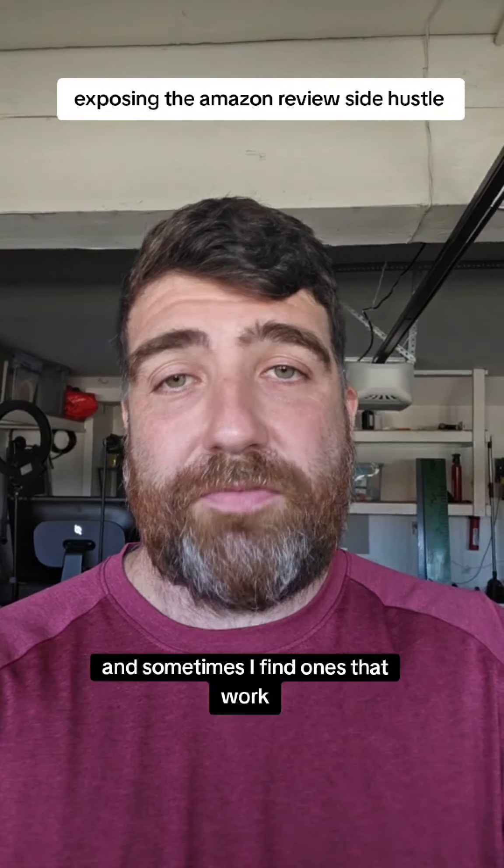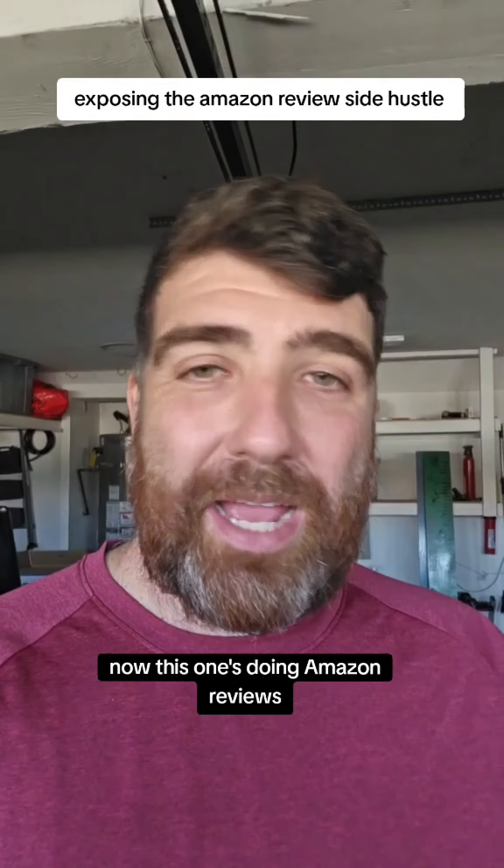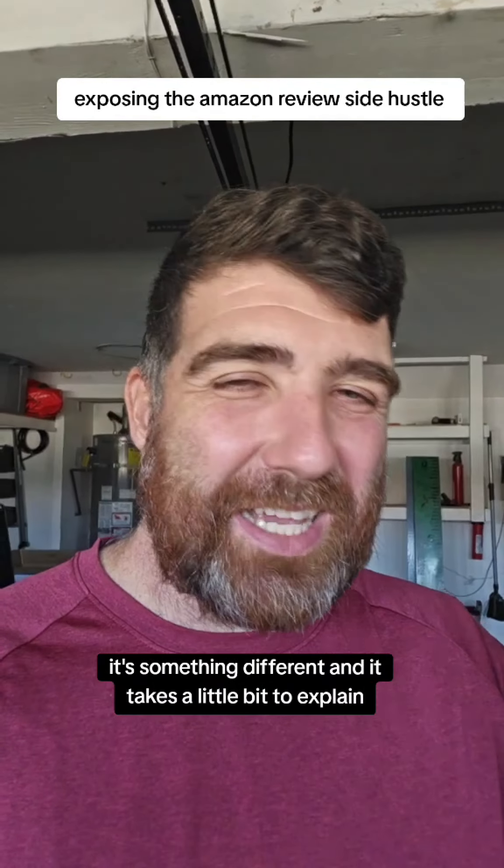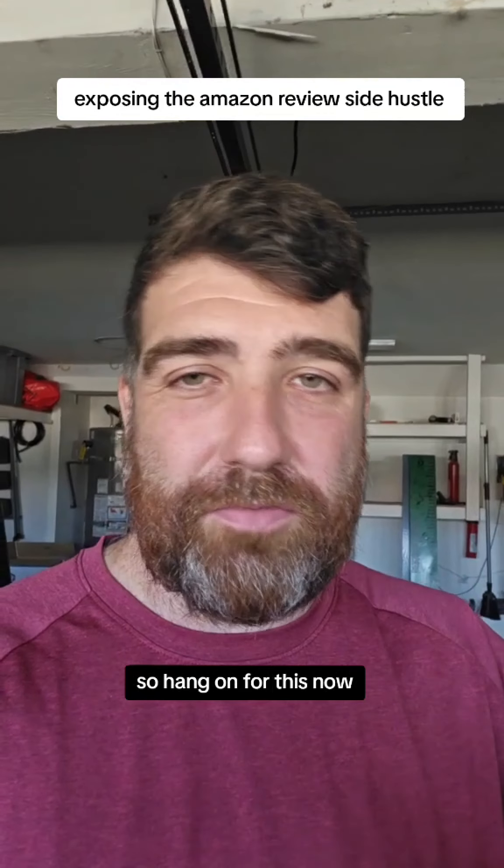I'm exposing side hustles and sometimes I find ones that work. This one's doing Amazon reviews, but it's not five-star reviews — it's something different and it takes a little bit to explain, so hang on for this one.